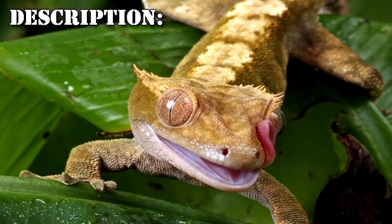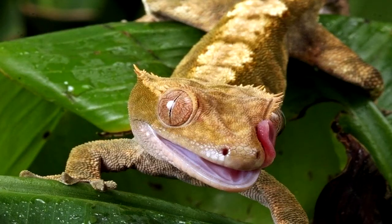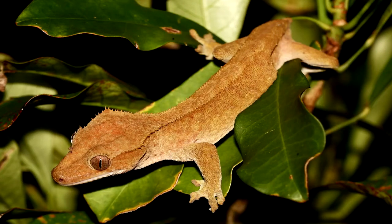RPC-243 is an arboreal species of lizard which resembles Correlophus ciliatus, more commonly known as the crested gecko. If a human approaches RPC-243, it will trigger the release of an anomalous pheromone which affects the human psyche. Subjects affected show an almost obsessive interest in RPC-243's well-being during the initial phases of contamination, with subjects describing feelings of extreme anxiety when not within close proximity. Affected individuals will incessantly forage for food, such as fruits or insects for RPC-243, and will attempt to safeguard it from predators at all times.